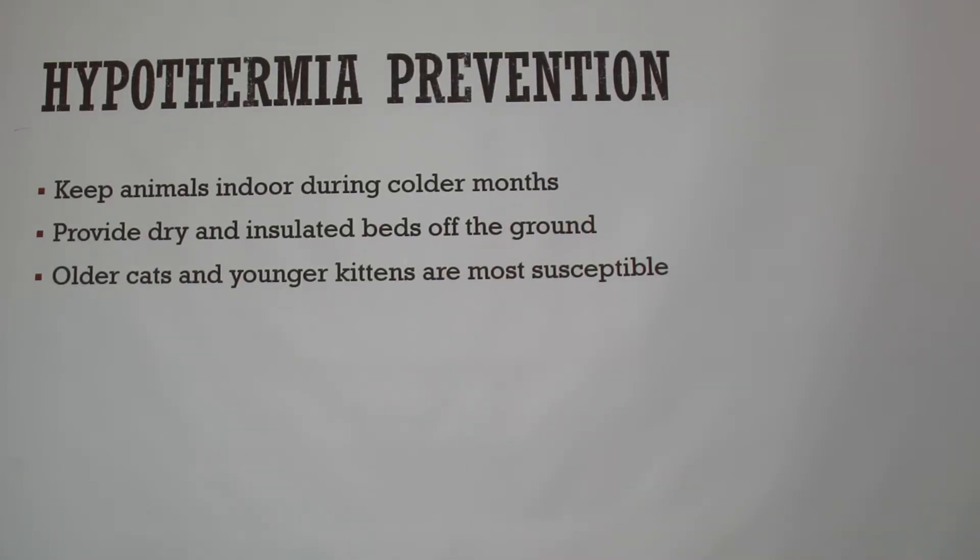For prevention: make sure you're keeping your animals indoors during colder months. A lot of people think animals' paws are tougher than human feet, but they're actually very sensitive on their pads. If you do have an outdoor cat, make sure there's dry, insulated bedding off the ground — hay inside works well. Also, older cats and young kittens are the most susceptible to hypothermia.